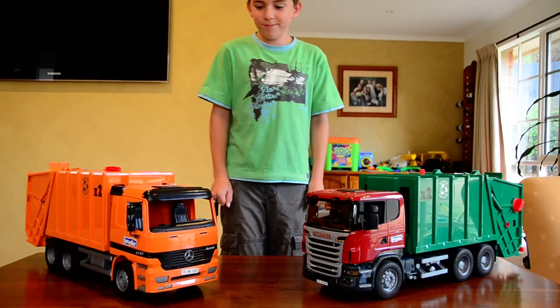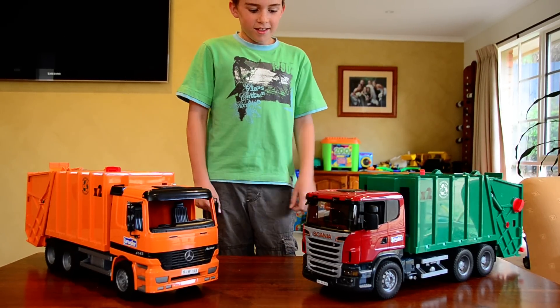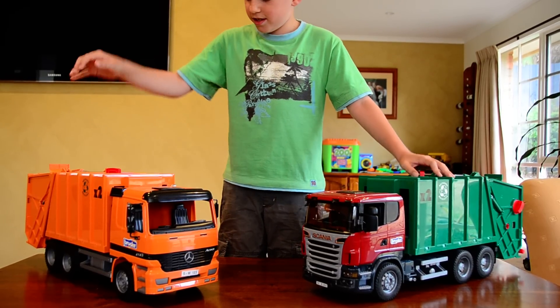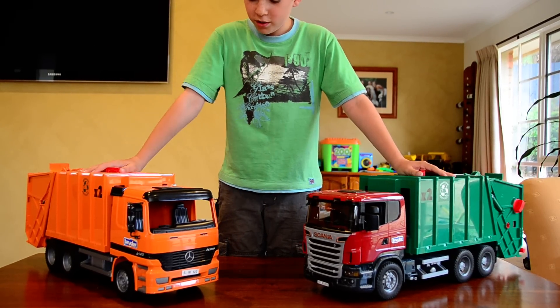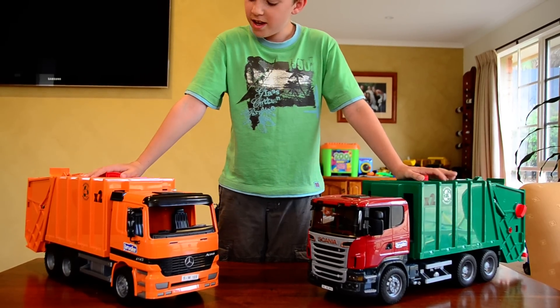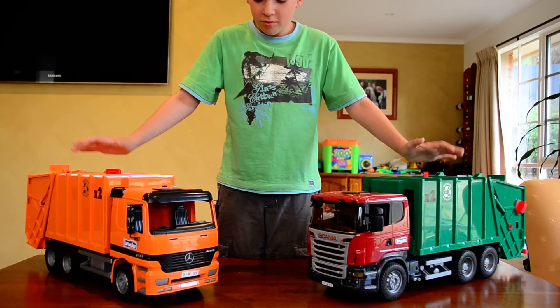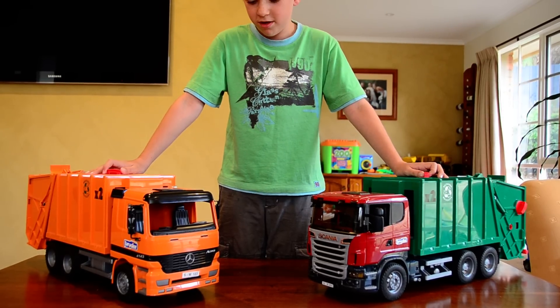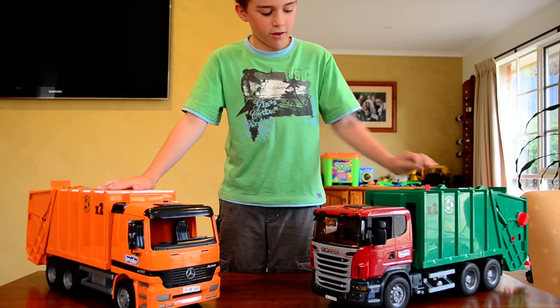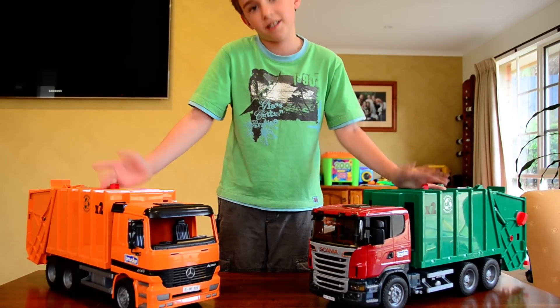Hey guys! This year I got a new Scania, and the old one I got for my birthday when I was turning six, I think. They're both really cool, they're both garbage trucks and they're both real lighters. This one's orange and this one's green, as you can see.